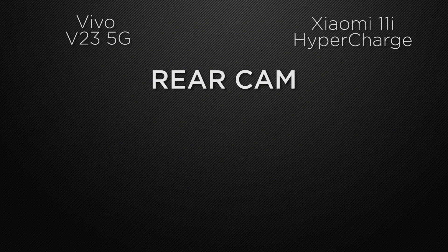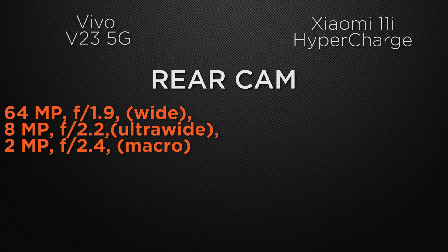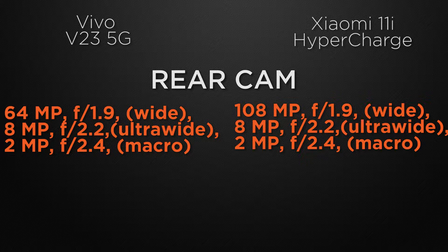Talking about the rear camera, the V23 has a triple camera setup: 64 megapixel wide camera, 8 megapixel ultra-wide camera, and 2 megapixel macro camera. Whereas the 11i comes with a triple camera setup: 108 megapixel wide camera, 8 megapixel ultra-wide camera, and 2 megapixel macro camera. So the winner here is the 11i because it has a 108 megapixel wide camera which can take sharper images.